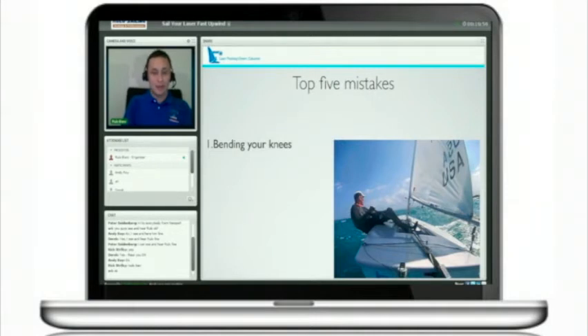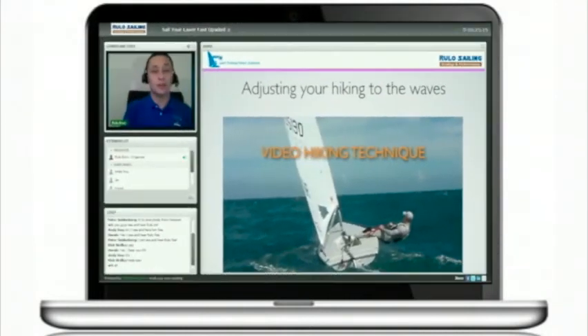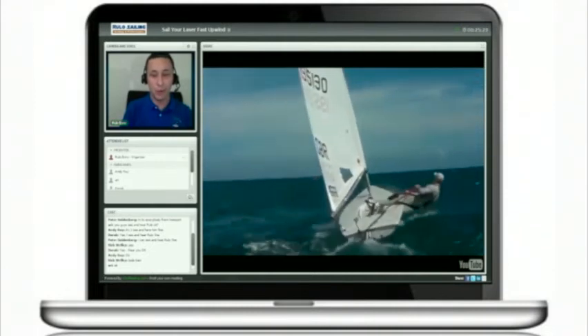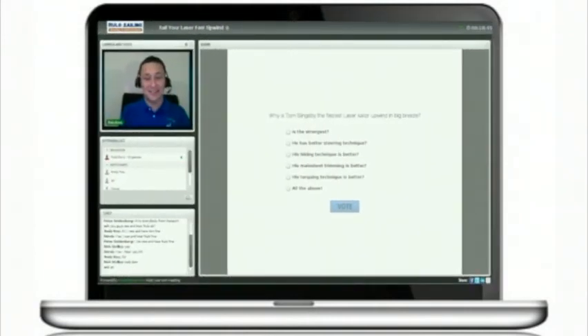We can see in this picture a sailor with a very tight hiking strap — maybe over-tight. Compare two sailors in different wave conditions. The first sailor is sailing on big swells, so he is using a slightly looser hiking strap. Why? Because when you sail on swells, on big waves, you want to be able to move or torque. It's very nice to see your different answers.